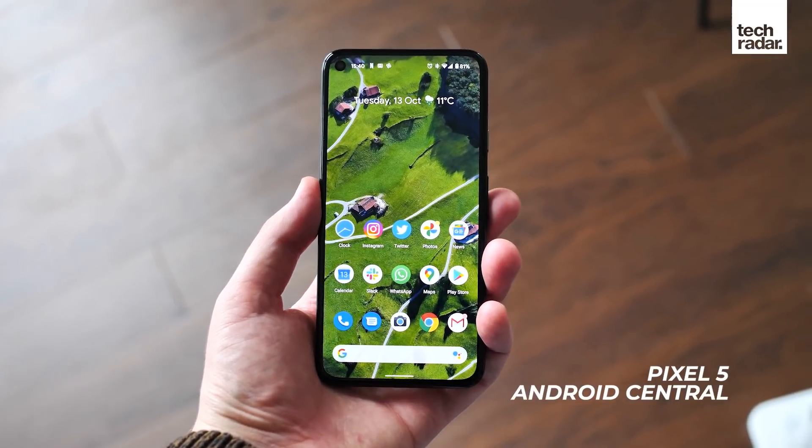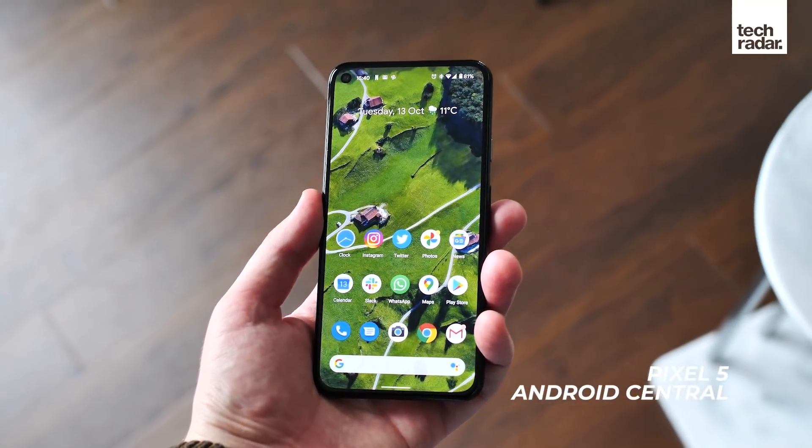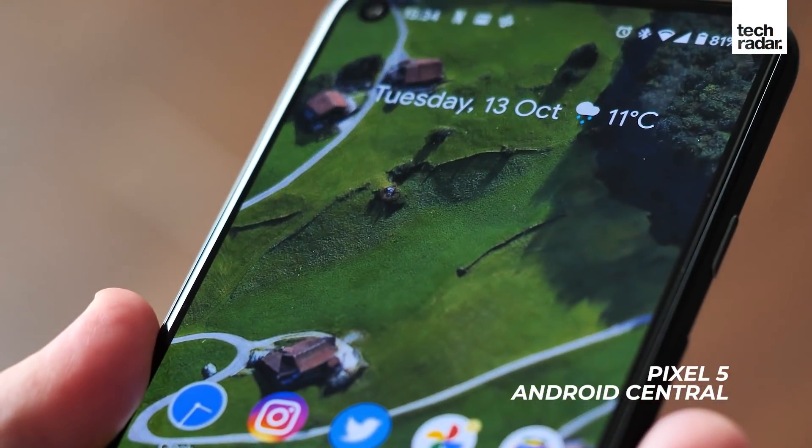Google was pretty light on the screen specs as well, but once again, thanks to Marques Brownlee, we know that the Google Pixel 6 Pro has a slightly curved 120Hz screen at around 6.7 inches, while the standard Pixel 6 has a smaller 90Hz flat screen.